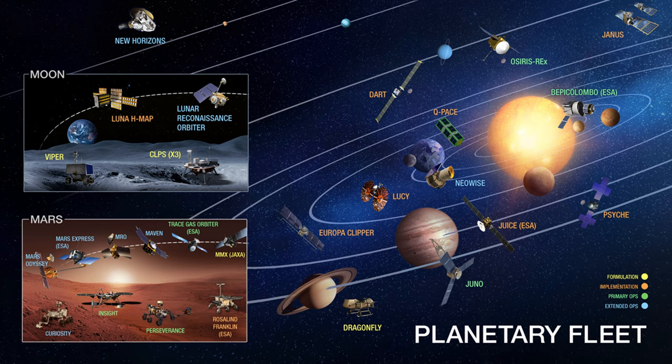Next to the spacecraft names, in some cases you will see in brackets — for example, BepiColombo again near Mercury says ESA — that means it's led by the European Space Agency with NASA partnership. Another example would be the JUICE mission out by Jupiter, which also is a European Space Agency-led mission with NASA participation.